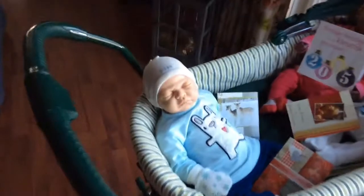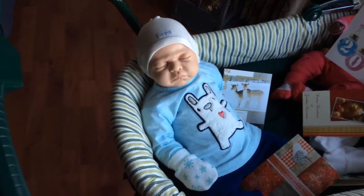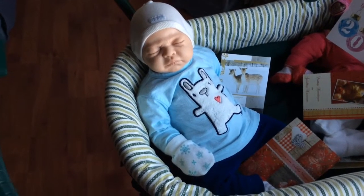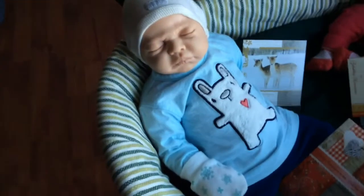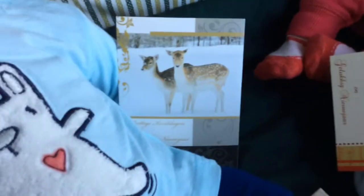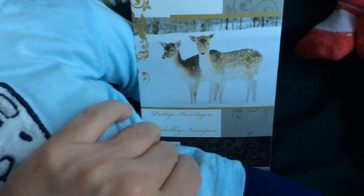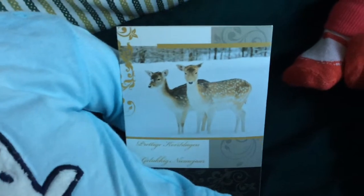What I wanted to show you is my babies with Christmas cards. I changed my first reborn baby Jonathan into another outfit — he was in a Christmas outfit, now he is in a more winter outfit. My babies are holding Christmas cards, and this one, as you can see, has a deer on it. It says Merry Christmas and a Happy New Year — it's in Dutch of course. It's a very cute card.